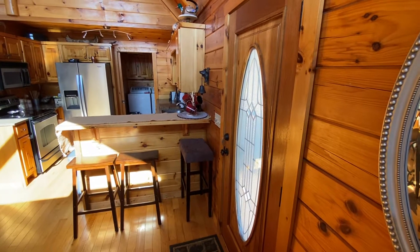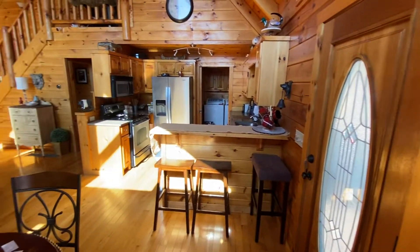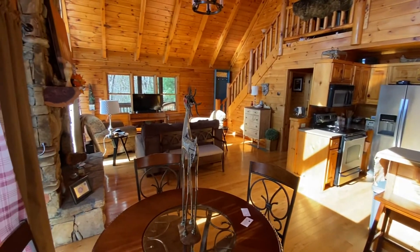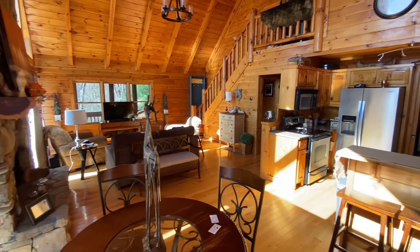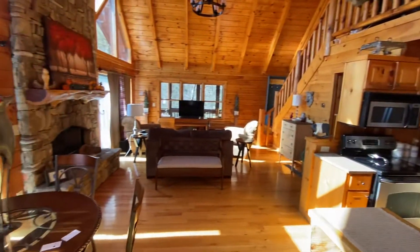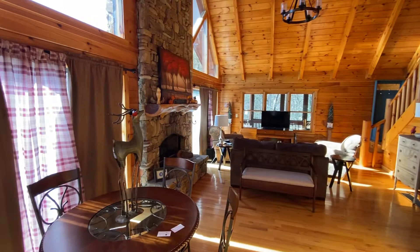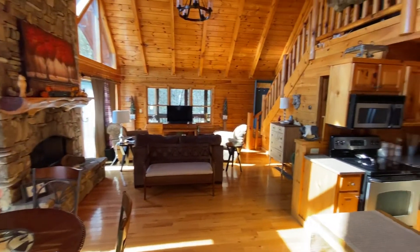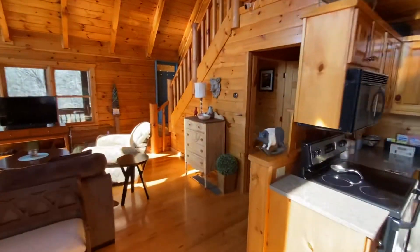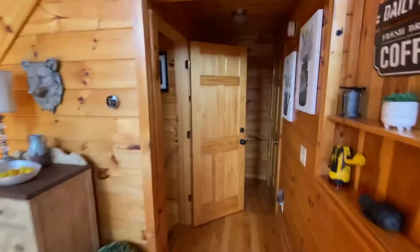Here we are at 1925 Shady Falls in Blue Ridge, right on the lake. First, I'll say this house is much nicer than I thought it would be — one of those pleasant surprises. It's really big, and there are five bedrooms, so let's go ahead and check out the first bedroom.